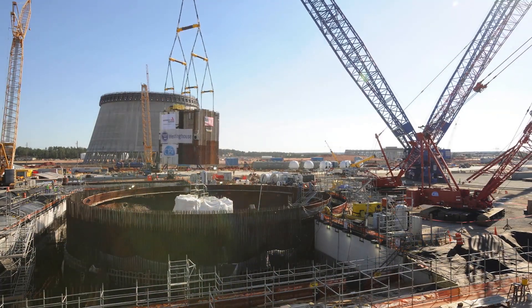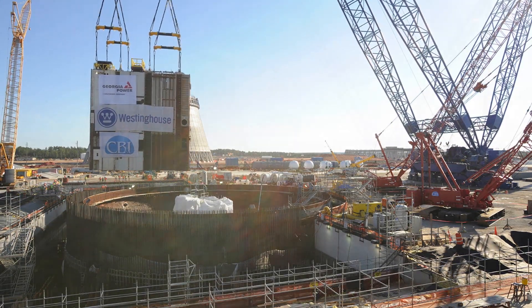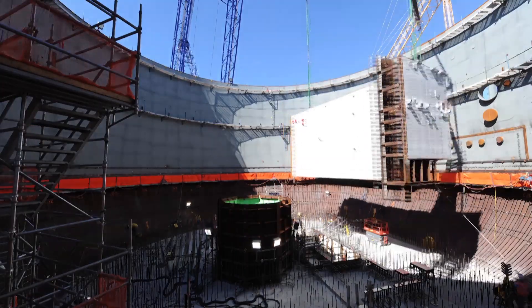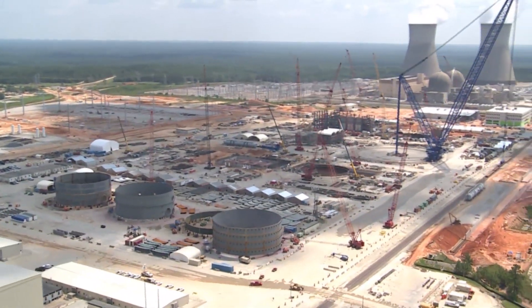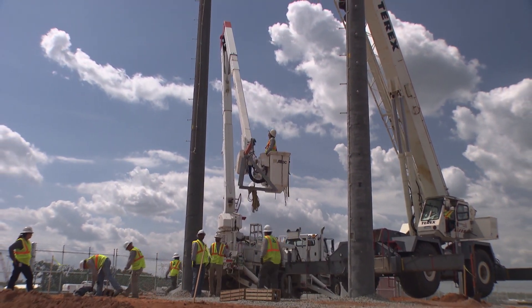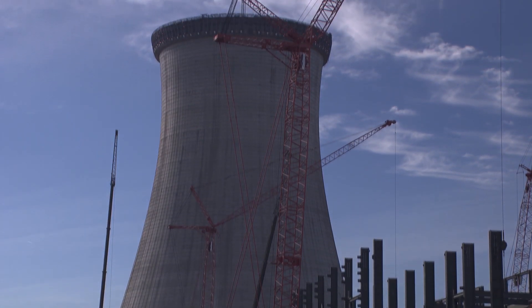We have accomplished a number of significant construction milestones in 2014, and we're very proud of all those. The year started big with the placement of CA-20 in Unit 3 Nuclear Island — that's an 1,100-ton lift that has to be precisely placed and was successfully done. We've put the first ring on top of the containment vessel bottom head, so the landscape has changed drastically. We're beginning to put modules inside the Unit 3 containment vessel. Around the whole Nuclear Island and outside it, in the turbine building, the structural steel is going high. The most obvious milestone is the Unit 3 cooling tower — we topped it off in 2014 at 601 feet tall.